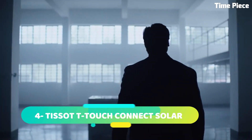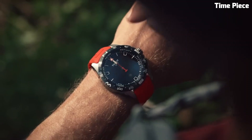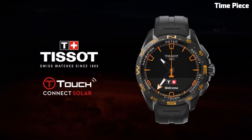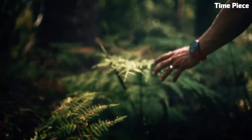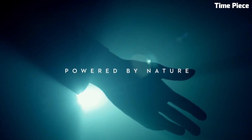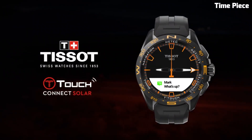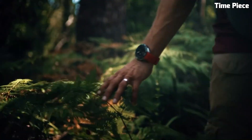Number 4: Tissot T-Touch Connect is a remarkable fusion of traditional Swiss watchmaking expertise and cutting-edge smartwatch technology. This innovative timepiece embodies the essence of modernity, seamlessly blending style with functionality. With its sleek and sophisticated design, the T-Touch Connect features a high-resolution touchscreen display that allows for intuitive navigation of its smart features. It not only tells time, but also provides a range of smart functionalities, including fitness tracking, notifications, and music control.